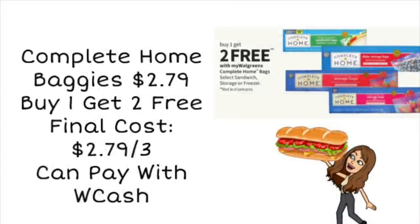Next up, we're looking at the Complete Home Baggies. This easy deal comes around every once in a while — it is buy one, get two free. They're priced around $2.79 at the store. So if you need sandwich bags, freezer bags, or little baggies for your lunch, you can grab three for a final cost of $2.79. And you can pay with Walgreens cash if you have it, so you can pay very little out of pocket.